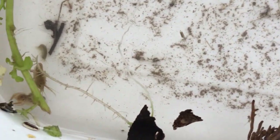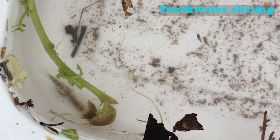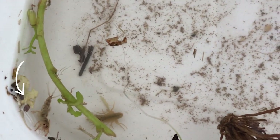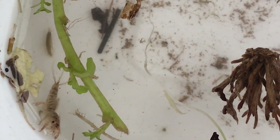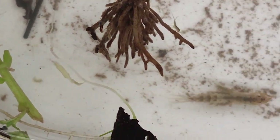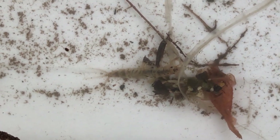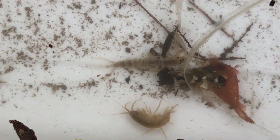I'll zoom in so we can have a little look at some of these. There are a pair of freshwater shrimps — a male and a female — just there together, and next to those you can see the mayfly nymph we were talking about. If you look closely, you can see it's got three tails, and you can also see those gills moving on its back. This tells us that this mayfly nymph needs nice, clean, well-oxygenated water in which to breathe. So seeing one of these is a good sign that we've got a nice healthy ecosystem.